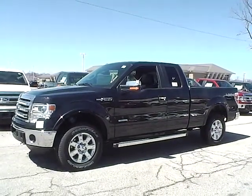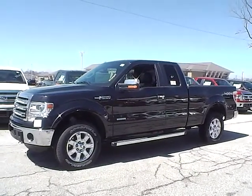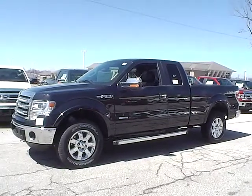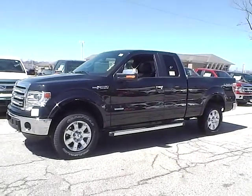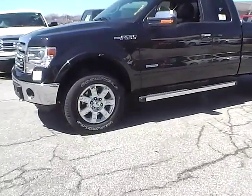Today we have a 2014 Ford F-150 Lariat. It has a 3.5 liter EcoBoost V6 engine. It is tuxedo black in color with black leather interior. It currently has 3 miles and is covered under the manufacturer's warranty. Let's take a look at the exterior of the vehicle.